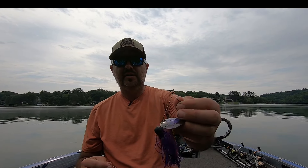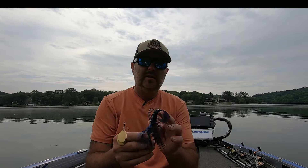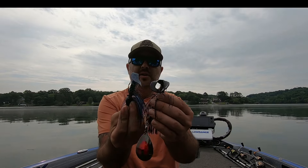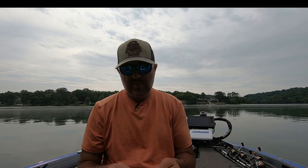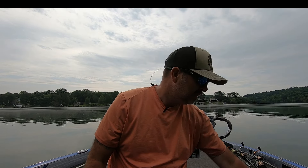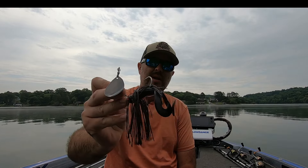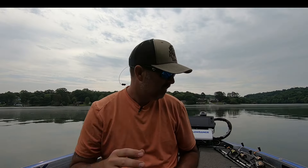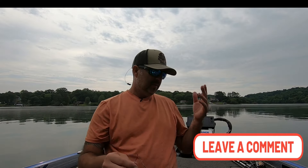For spinnerbaits, I play around with the blade color a lot. Sometimes they want the blacker color with a little bit of purple, other times they'll want a gold with black and blue. I run a Fat Albert twin tail or a regular single tail trailer. Black and blue with a gold blade is a really good color. Another really good color is red and black — I've got a black Fat Albert twin tail on the back with a big blade with a little red for flash. These blades thump so hard, it's crazy how hard you can feel them.